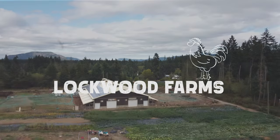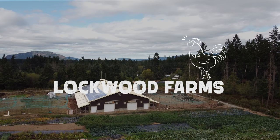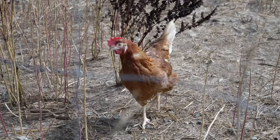We're the owners of Lockwood Farms in Cobble Hill, BC. We have 5,800 laying chickens. We started with three about 11 or 12 years ago. So be careful, people — it's a gateway livestock.